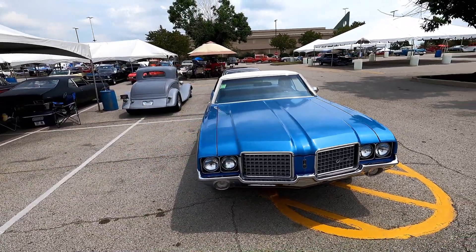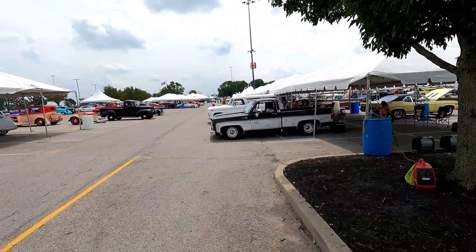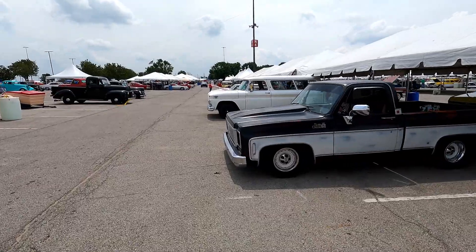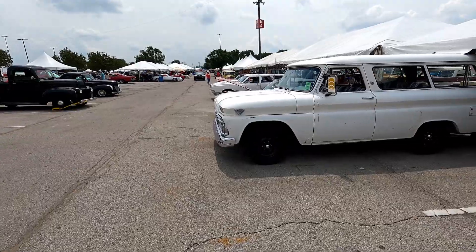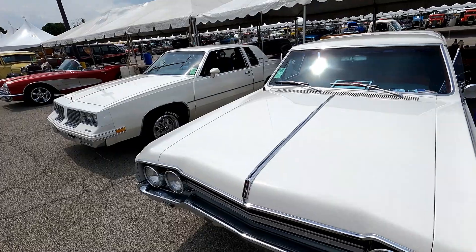At the Street Rod Nationals you see cars, vans, and trucks in every era of restoration — I'm not sure what the word is, it's just not coming to me. You've got restored mods like this, some people bring their daily drivers, maybe they spruced them up like this pickup truck. It goes back to the different stages of restoration — that's what I was trying to go for.